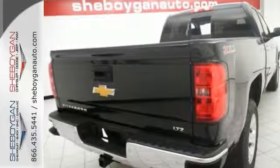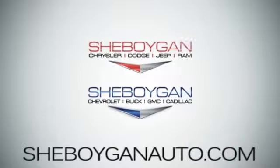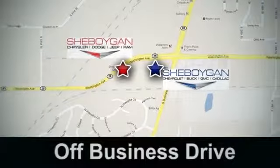Stop in and check it out today. Come see us today at Cheboygan Auto — eight brands in one location, off Business Drive in Cheboygan, Wisconsin. We'll see you soon.